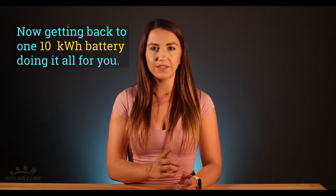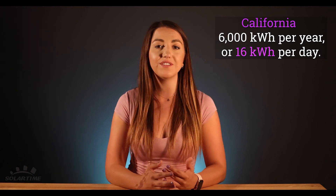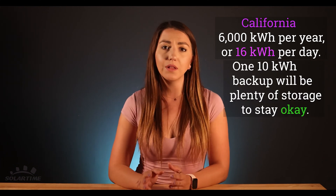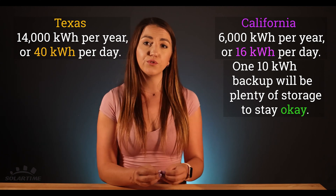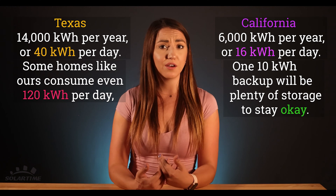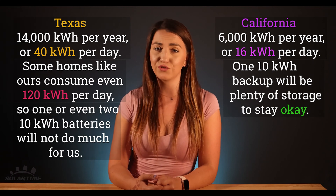If you're looking for backup in an outage, you can consider batteries and make sure your storage is sized to your needs. You can also consider a whole home generator. Now getting back to one 10 kilowatt hour battery doing it all: an average home in California consumes about 6,000 kilowatt hours per year or 16 kilowatt hours per day, so one 10 kilowatt hour backup will be plenty of storage. Now in Texas this is a different story. Our usage is closer to 14,000 kilowatt hours per year or around 40 per day. Some homes like ours consume even 120 kilowatt hours per day, so one or even two batteries will not do much for us.